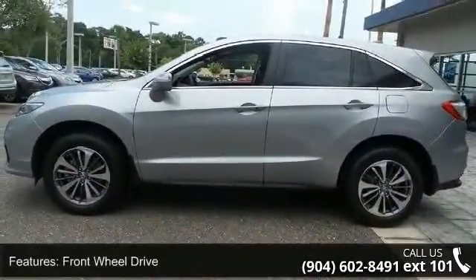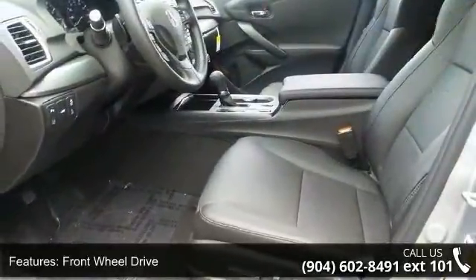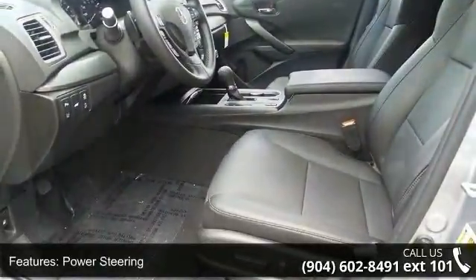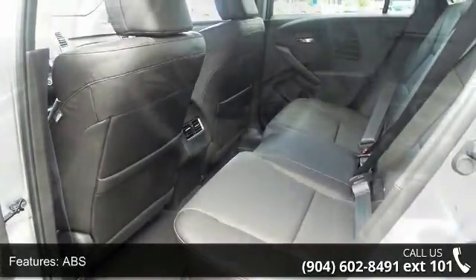This vehicle's top features include front wheel drive, power steering, ABS, four wheel disc brakes, brake assist, aluminum wheels, rear defrost, privacy glass, rear spoiler, and power lift gate.